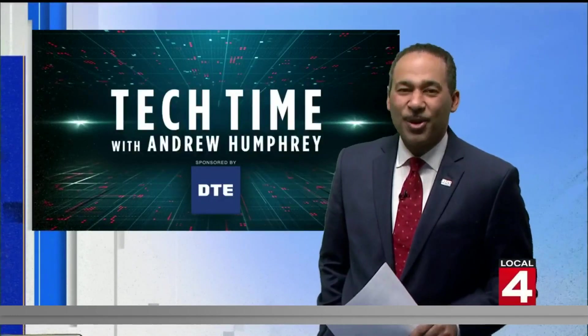That's Tech Time with me, Andrew Humphrey. Back over to you. Always very cool stuff, Andrew — thank you so much. So fascinating and incredible to think that we'll have another update in less than a decade.